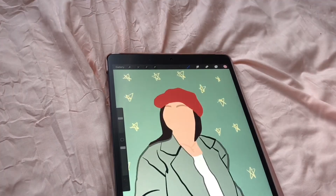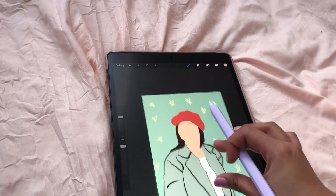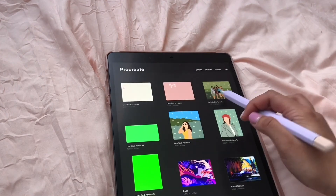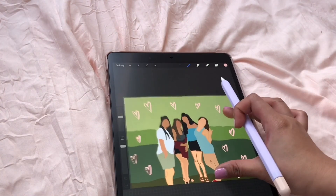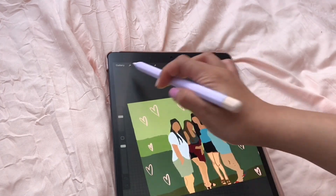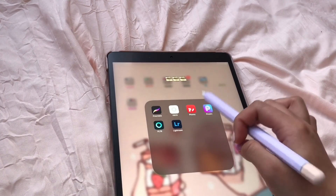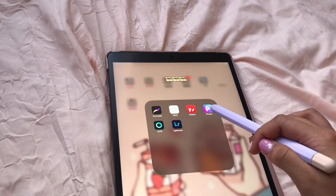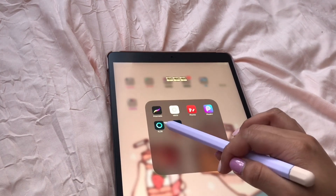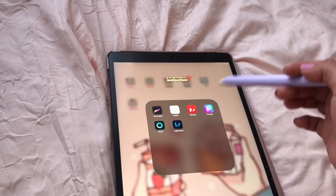Next I have some editing apps. I have Procreate — you do need to actually buy this one. I'm doing digital art and I'm still learning, it's not perfect but it's something. That's a picture of jewelry. Oh my god, it's so cute! I still need to practice more. Then I have VSCO, Fonto — that's where I edit my thumbnails — and PicsArt.